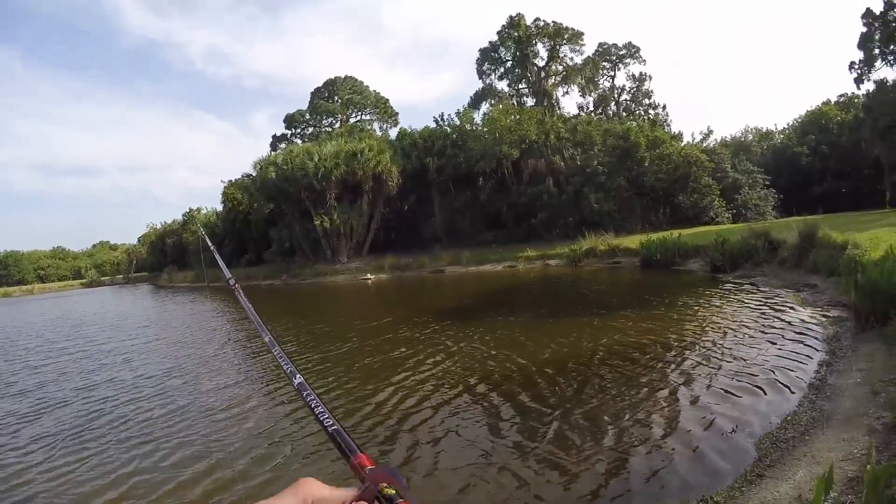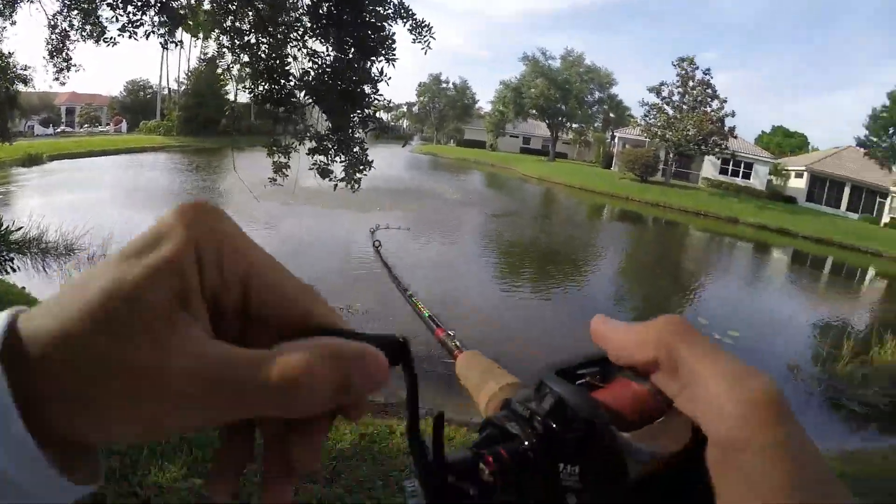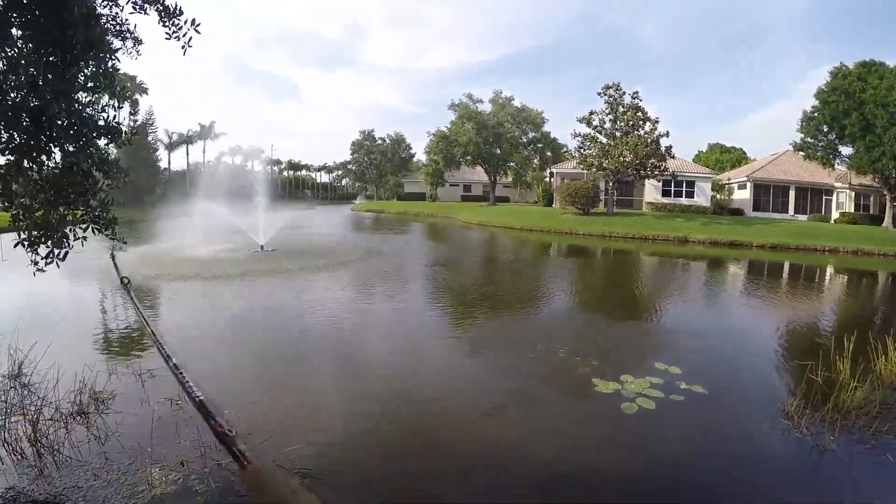Only got one bass at the other ponds, but pond three — there we go, got one on the second cast! That's a good little one.